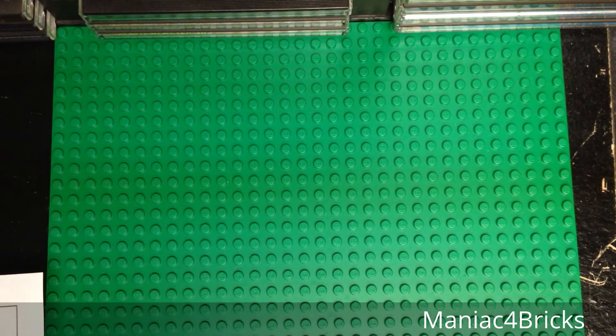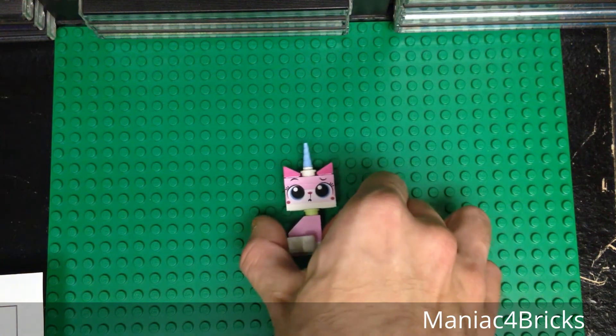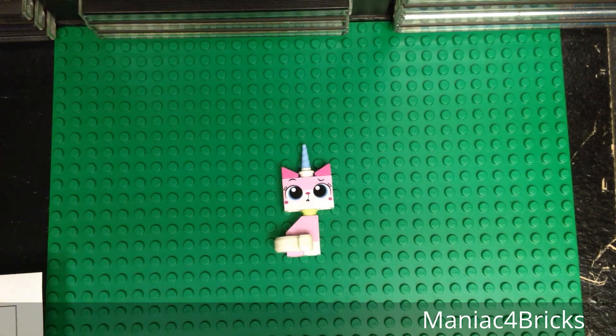This one is for Klavan123 on BrickLink, and he has ordered today a Unikitty with a puzzled expression, sitting down from the double-decker couch, fully assembled. This one does not include the crying face — that is a separate entry on BrickLink.